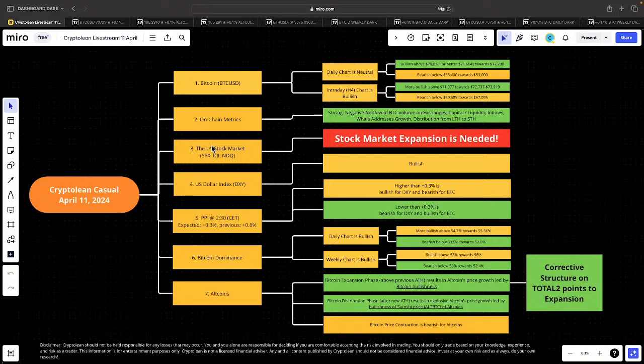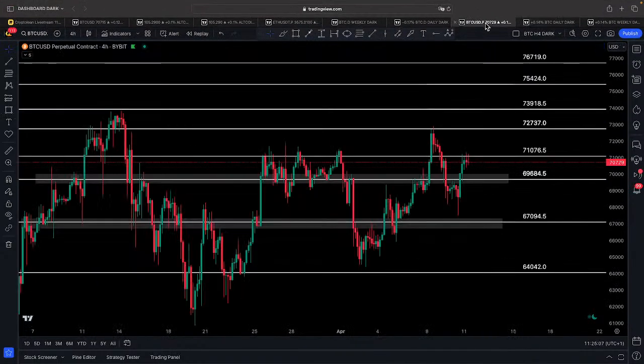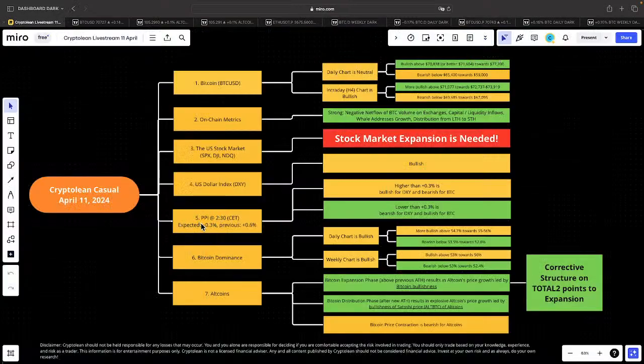Let me move to fundamental news. In about two hours, at 2:30 Central European time, the Producer Price Index will be released. The expectation is that it will be lower than the previous reading — 0.3% versus the previous 0.6%. Given that Bitcoin is at a critical resistance level from both the daily and intraday chart perspective, I think in the coming hours we won't see significant changes. However, true volatility comes when PPI data is released. If higher than the expected 0.3%, it will be bullish for DXY and bearish for BTC. Conversely, if lower than 0.3%, it will be bearish for the US dollar and highly favorable for risk assets — Bitcoin won't be an exception.